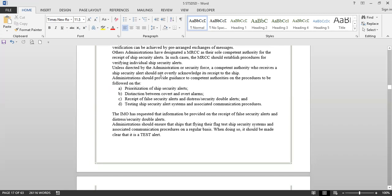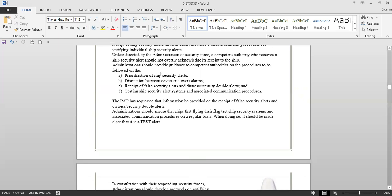Administration should provide guidance to competent authorities on the procedures to be followed on prioritization of ship security alerts, distinction between covert and overt alarms, receipt of false security alerts, distress-security dual alerts, and testing ship security alert systems and associated communication procedures. The IMO has requested that information be provided on the receipt of false security alerts. Administrations should ensure that ships flying their flag test ship security alert systems and associated communication procedures on a regular basis.